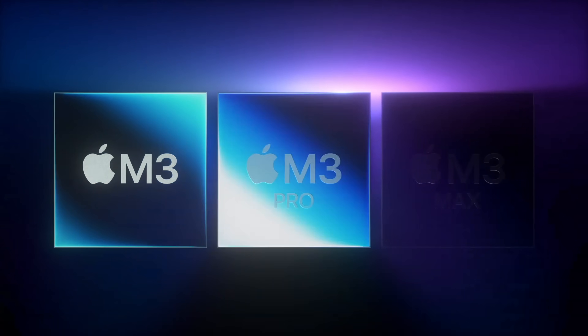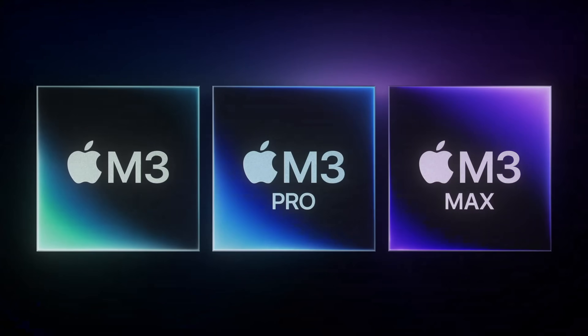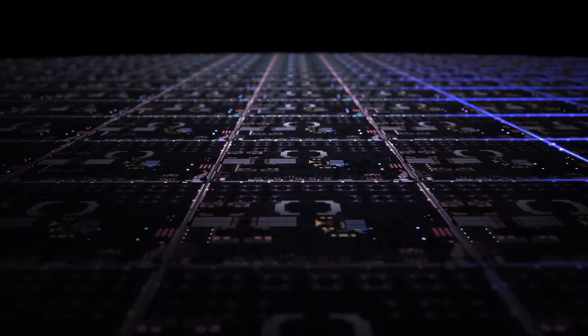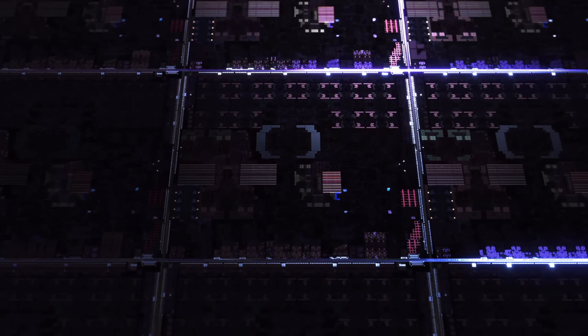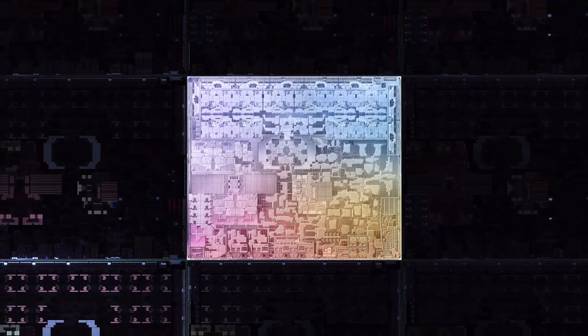It started with the launch of the new M3 chip lineup, and for the first time we have all three chips at the same time: the M3, the M3 Pro, and the M3 Max. The first machines to get all three of these will be the new 14 and 16-inch MacBook Pro.